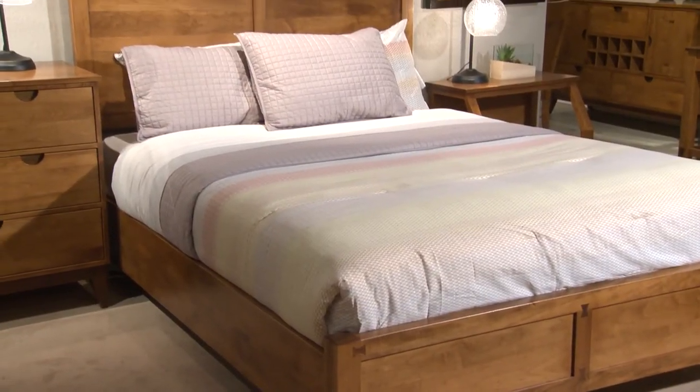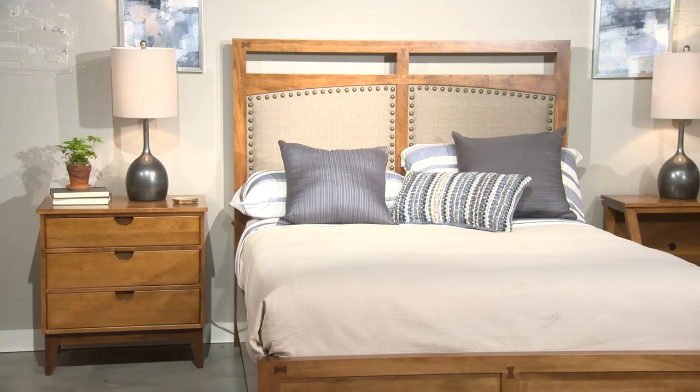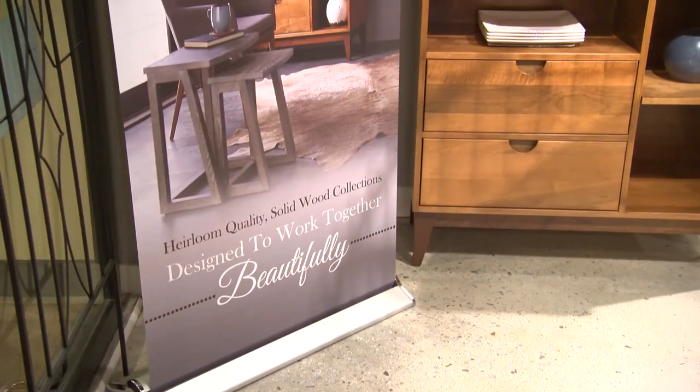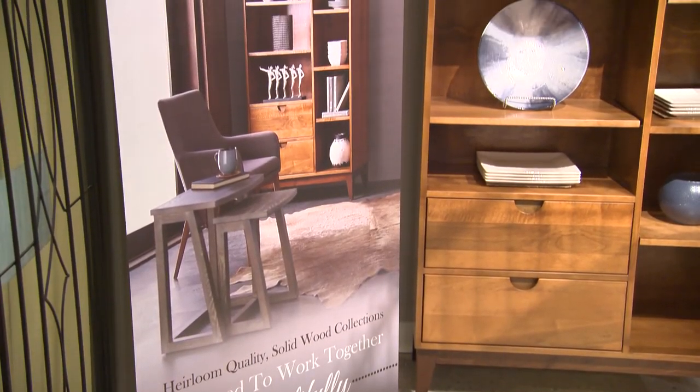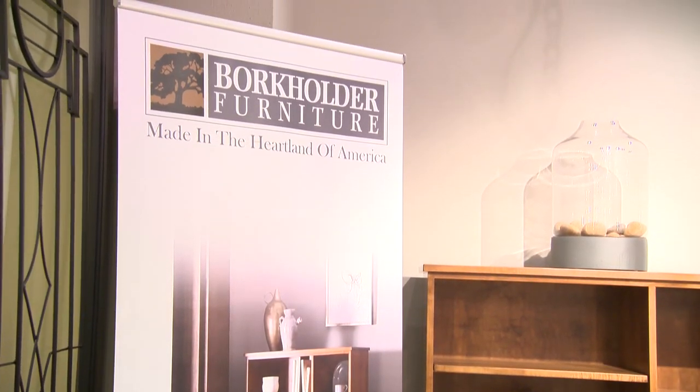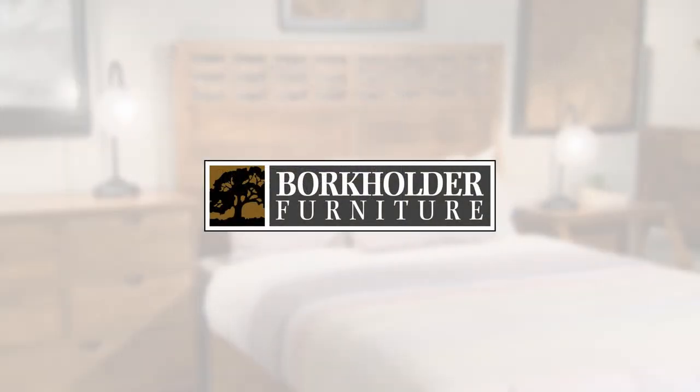The Simplicity collection features two beds and multiple storage pieces. Note the solid walnut bow tie accents. Another banner features the nesting tables from Madeira as well as Simplicity, all available to our dealers. We appreciate your time and look forward to working with you at Borkholder.